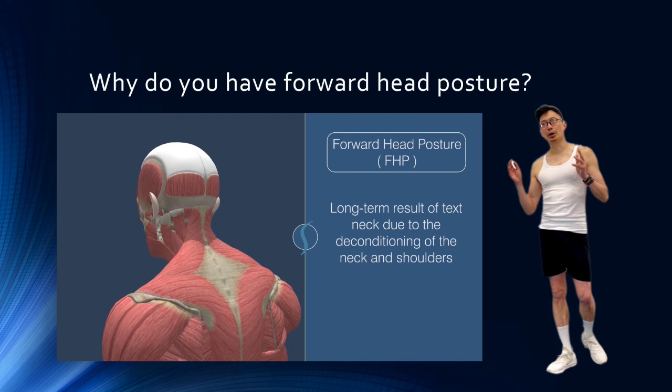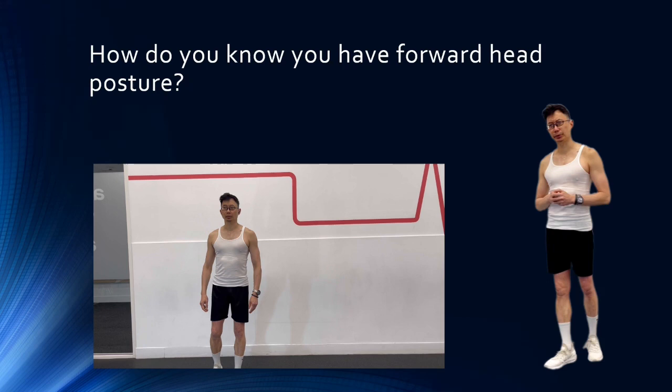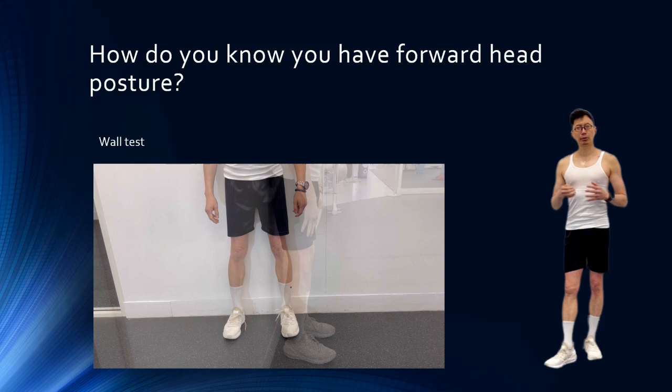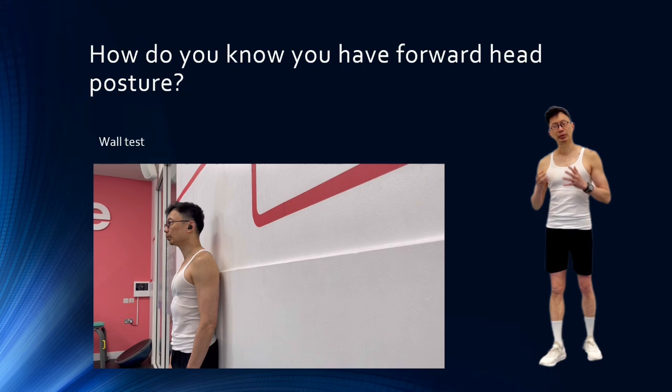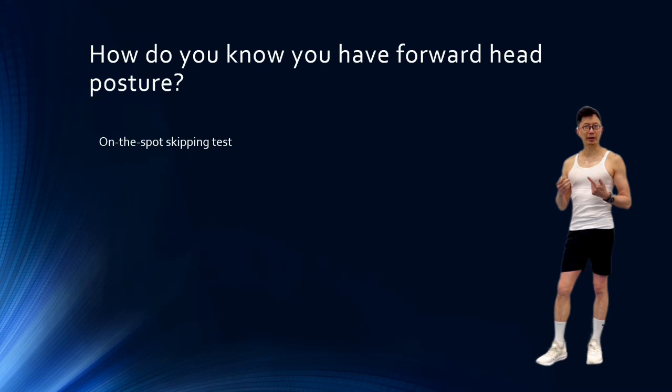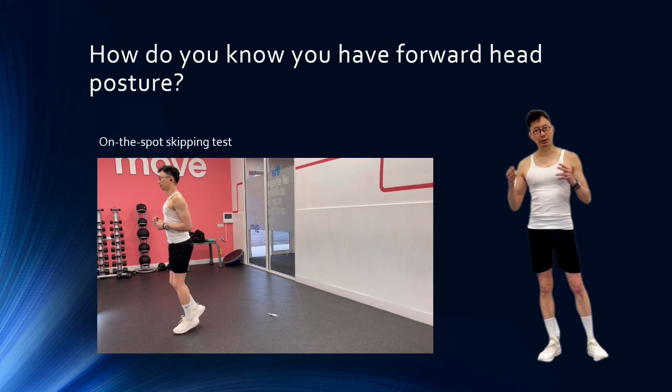Do you have forward head posture? Try this simple test. Stand with your back towards the wall, feet shoulder-width apart. Press your buttocks against the wall and ensure your shoulder blades are in contact with the wall. Now check your head position — is the back of your head touching the wall? If it is not, you have forward head posture. Alternatively, try this dynamic test: place a marker on the floor, stand on it, and skip on the spot with your eyes closed for 15 seconds. Then open your eyes and see where your feet are. Forward head posture leads to unbalanced gait, and the distance from the marker can indicate the severity of your forward head posture.